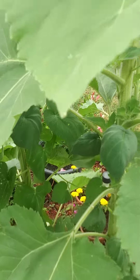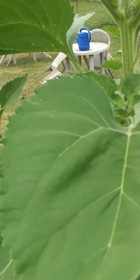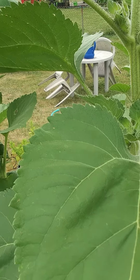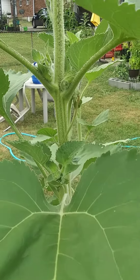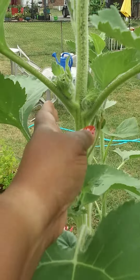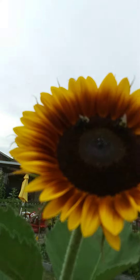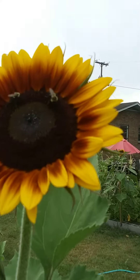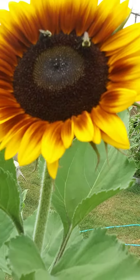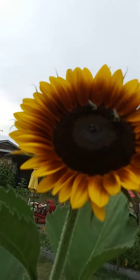It looks like we had two new emergences this last couple of days since we were on vacation. And hopefully I won't get stung by any bumblebees while I show you the heads. Look at that — how beautiful is that? It looks like it's got some brown in it. The bumblebees are just loving it.